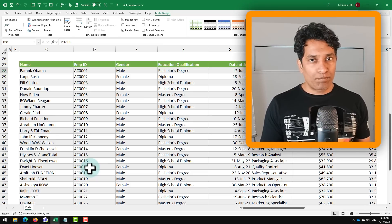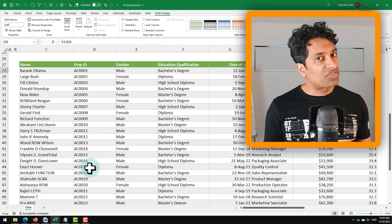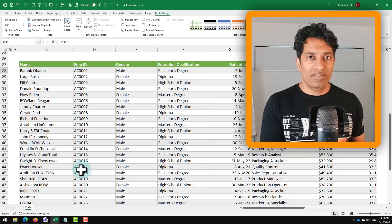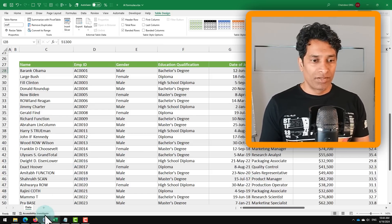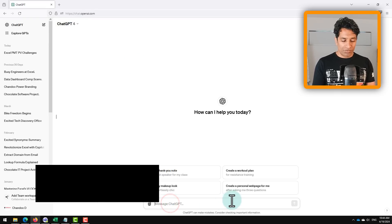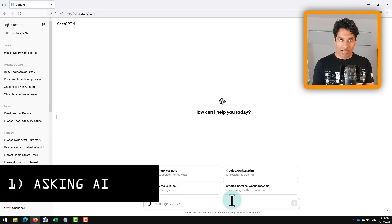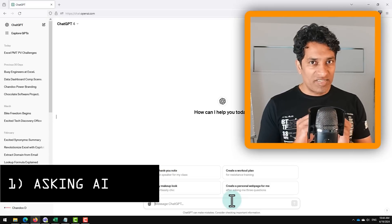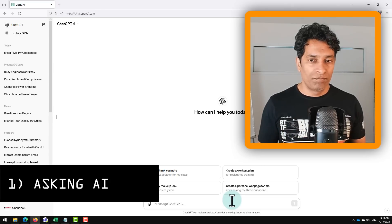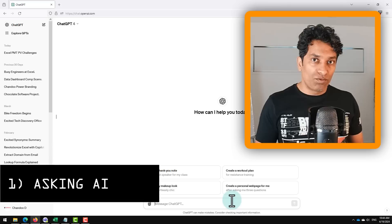For all the approaches in this video I'm going to use ChatGPT, but whatever I'm explaining would work the same way with any other AI tool. I'm using GPT-4, but even GPT-3.5, the free version, works the same way. The first approach is to ask ChatGPT to write the formula for you — this is the easiest but also the lowest-hanging fruit of AI usage; you're just asking AI to do the work for you.